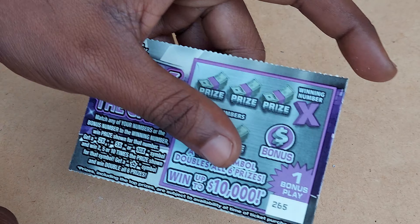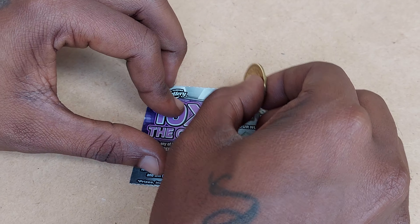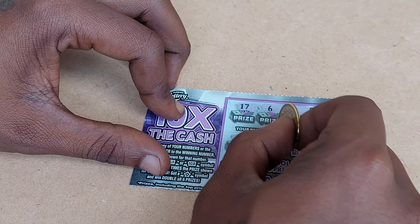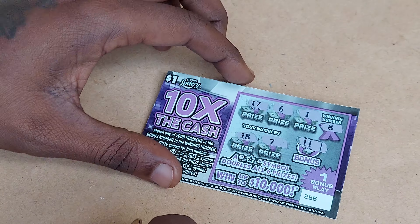And the last ticket, 265. The winning number is 8. We have 17, a 6, a 1, 18, 7 — one off — and the bonus is 11. So nothing on ticket 265.